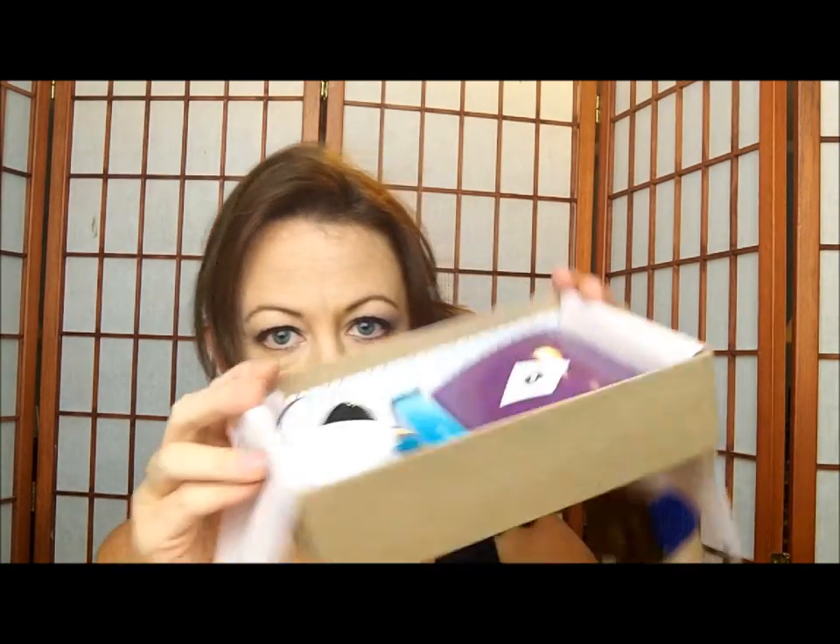The Birchbox for October has arrived! There's a card in the top — 'What's Your Obsession?' You fill in a book title and share it on Facebook, Twitter, or Instagram for a chance to win a thousand Birchbox points, which is a hundred dollars. Inside, we have some very interesting choices this month.